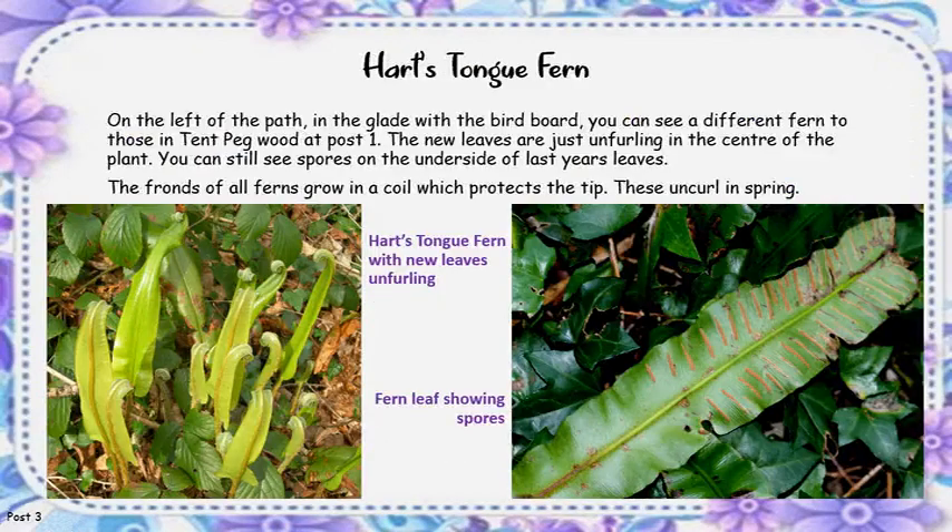Heart's Tongue Fern. On the left of the path in the glade with the bird board, you can see different ferns. The new leaves are just unfurling in the centre of the plant. You can still see spores on the underside of last year's leaves. The ferns all emerge from a coil which protects the tip — these are called croziers.